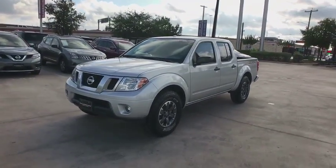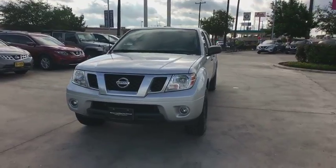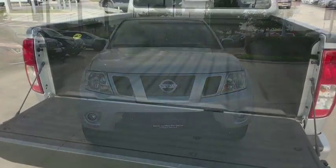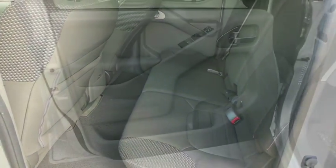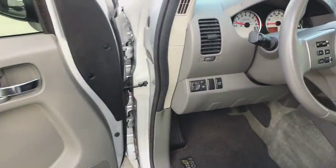Here are some of this vehicle's great options: steering wheel audio control, stability control, keyless entry, traction control, anti-lock braking system, Bluetooth, power steering, adjustable steering wheel, and cruise control.